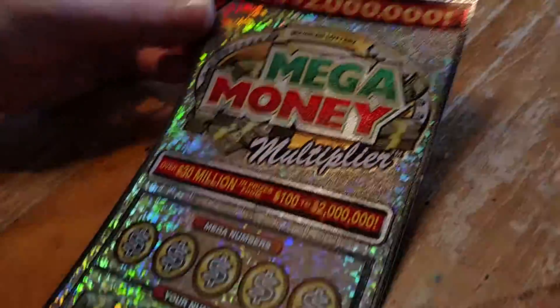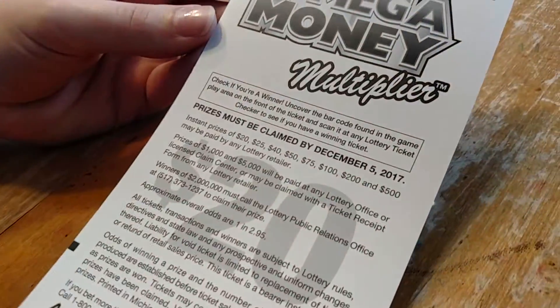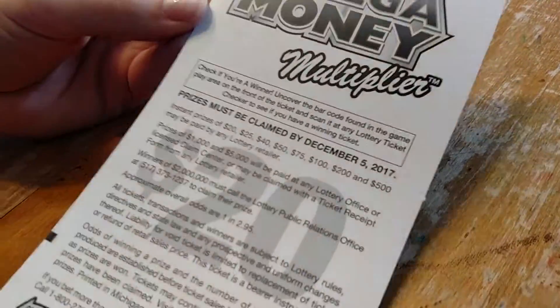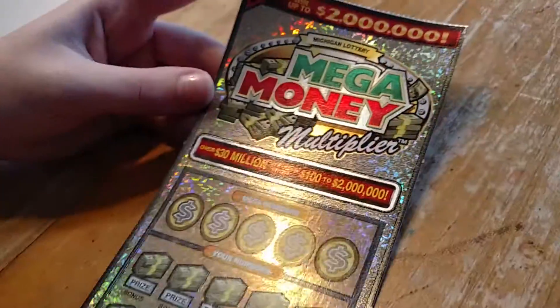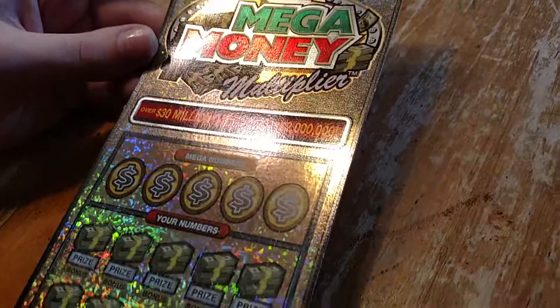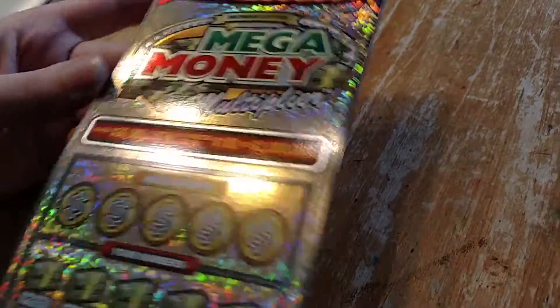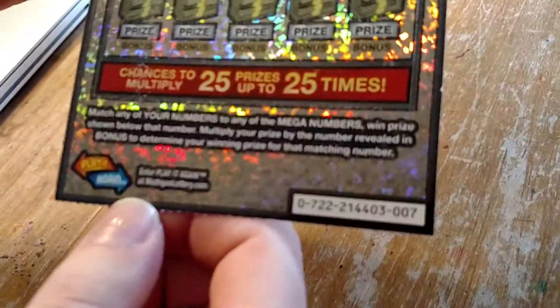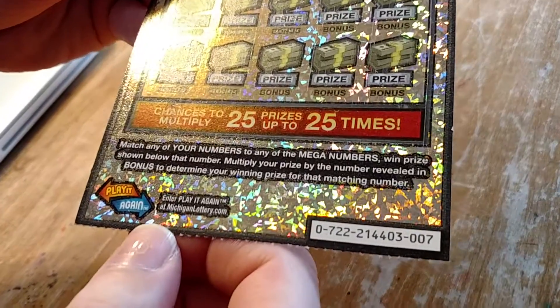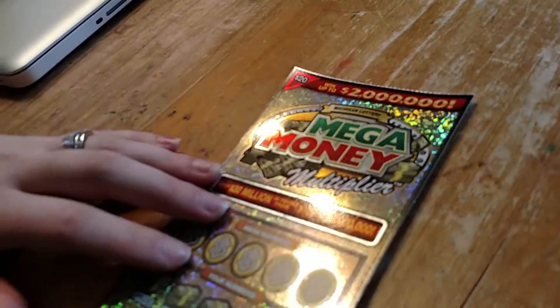Today we're here with a $20 Mega Money Multiplier from Michigan Lottery. The odds of winning are 1 in 2.95, and we have had both really great luck and really terrible luck with these. We've had bad luck on large denomination tickets lately. We're at ticket number seven, so depending on how you feel about that, that could be a good sign. Without further ado, let's look at the mega numbers that we're looking for.